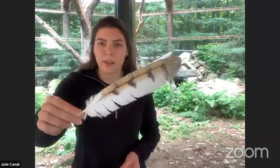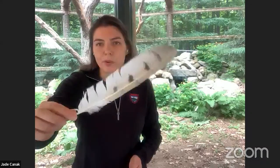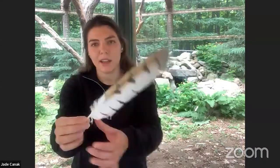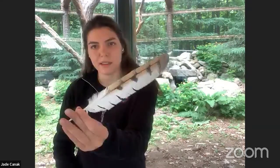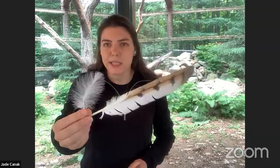Birds also have feathers for flight, which is very important for survival — they need to fly to hunt, and it allows a lot of birds to nest off the ground and fly away from predators. These are two very different types of feathers: this is a flight feather from an owl, and this is a down feather. Birds have both types on their body, but they serve very different purposes.